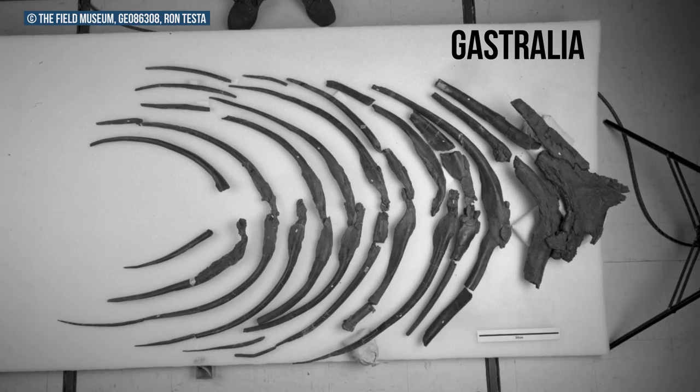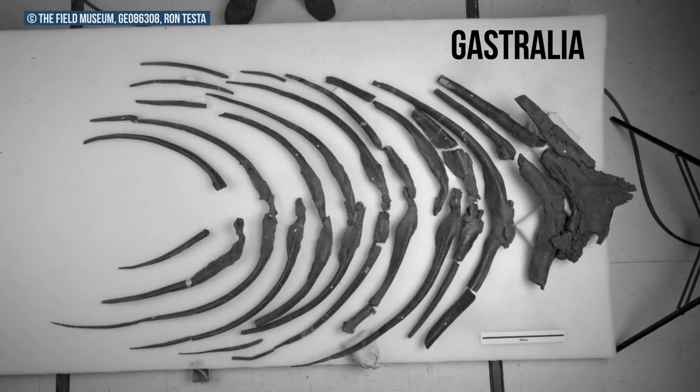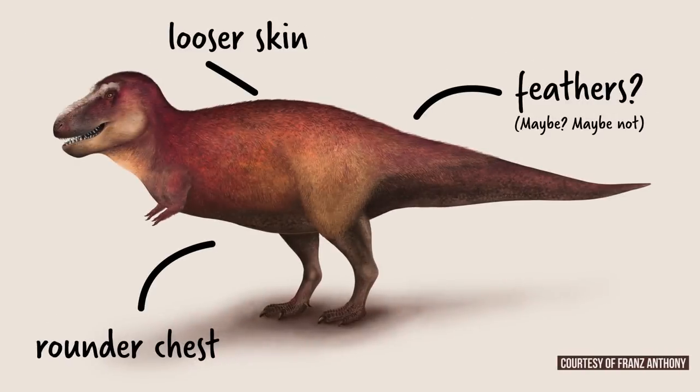T. rexes have a set of belly ribs called gastralia, but nobody could quite figure out how they were supposed to articulate with the rest of the skeleton. Now we know, so instead of looking like this, we think T. rexes looked a little bit more like this.